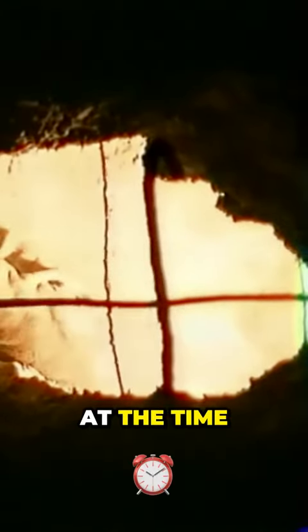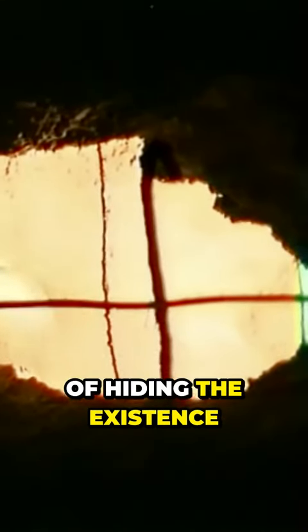The obvious attempt to destroy these underground installations could only have been undertaken by the SS at the time, with the aim of hiding the existence of this bastion from posterity.